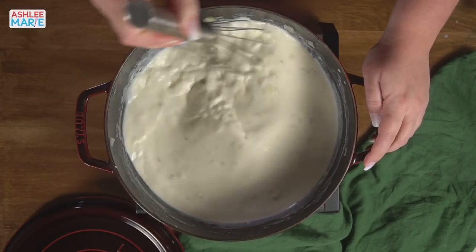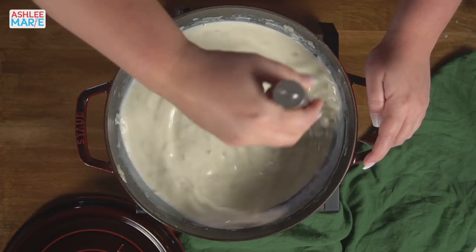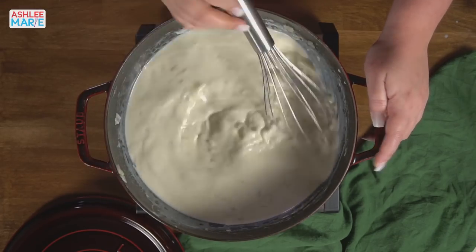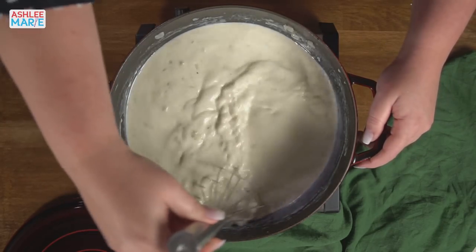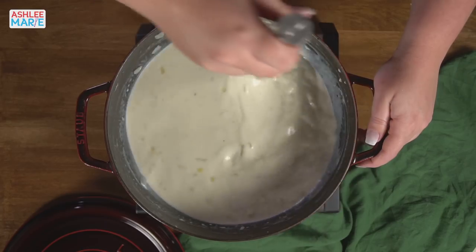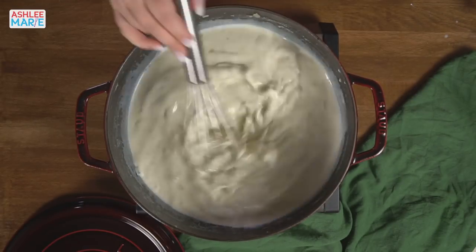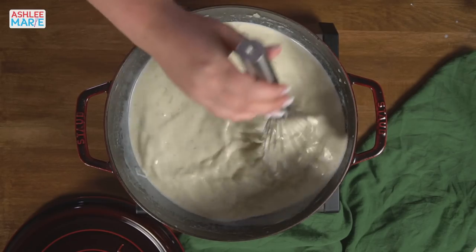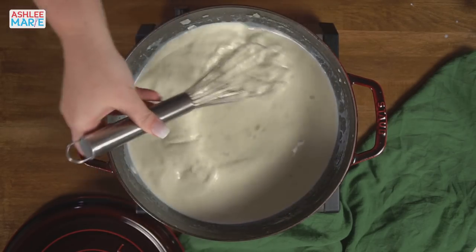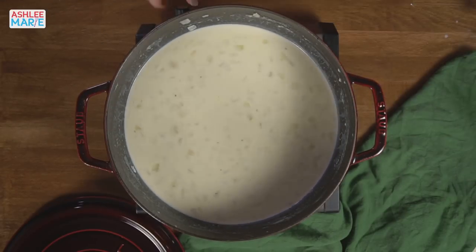Who else loves cooking with cast iron? I was actually scared of it most of my life because my mom didn't cook with it, and then as an adult you hear scary stories about taking care of it and cleaning it. But I'm glad I finally got into it — I love the depth of flavor, and I love that I can use metal utensils. That's probably my favorite part. The roux is nice and broken up now.